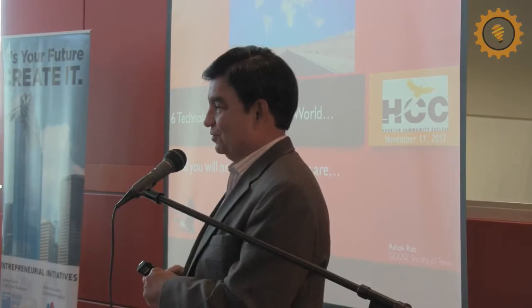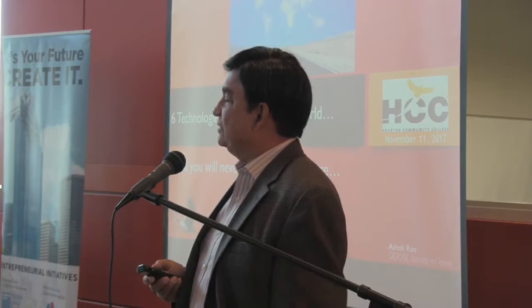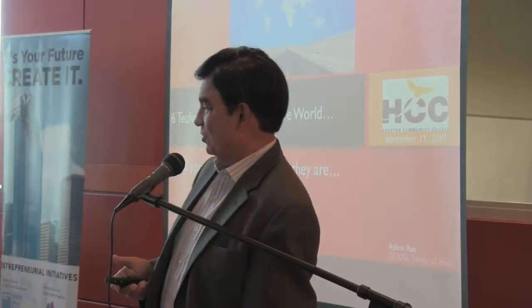This is an idea I had after reading several research publications and books by a very bright, brilliant Stanford scientist. About two years ago I said, wouldn't it be nice if we could put together a speech about the six technologies that have changed the world? Nikhil talked about you guys needing to change the world — you can see how the world was changed. I challenge any of you to guess which of the six technologies are.